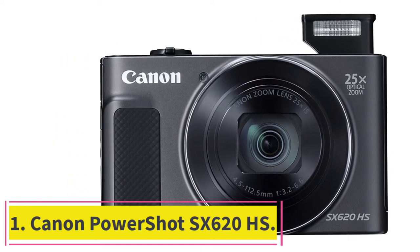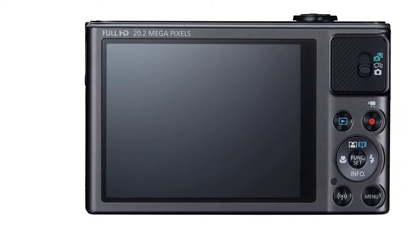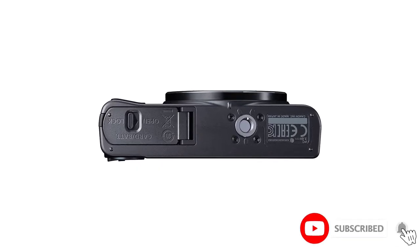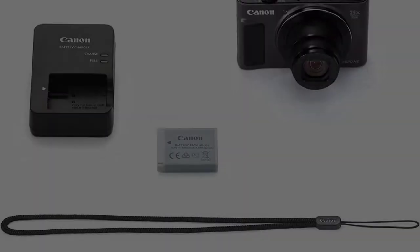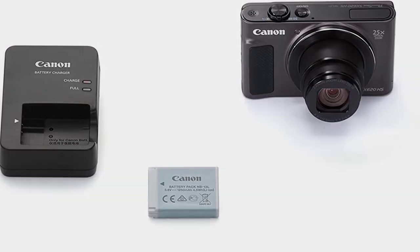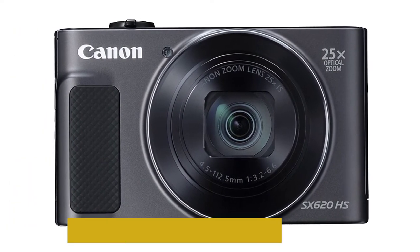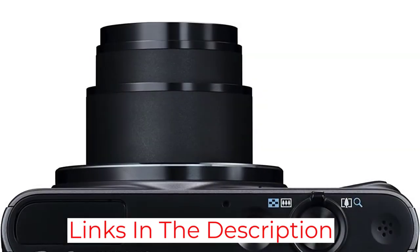Starting at number one: Canon PowerShot SX620HS. Vloggers on a budget don't have to look far to find a solid camera. With 1080p video recording, the Canon SX620HS features a 20.2 megapixel CMOS sensor and full HD video recording at 30 frames per second. Recording straight in MP4 format means every clip is ready to export, edit, and upload without conversion. The inclusion of four different optical stabilization modes is a big win for vloggers who want to correct motion blur, hand movement, and any unwanted camera shake.